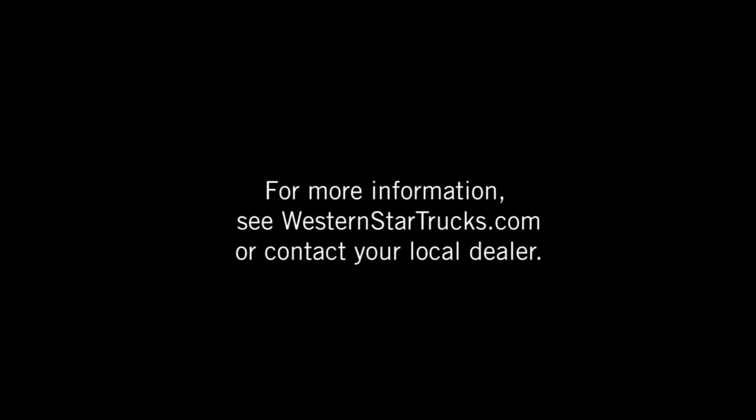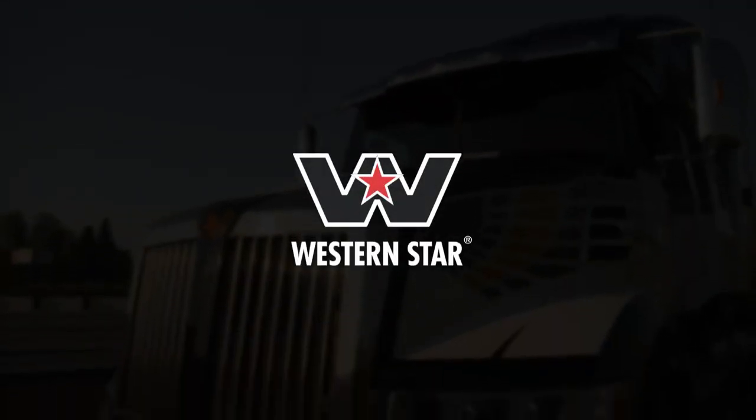For more information, visit WesternStarTrucks.com or contact your local dealer. Western Star. We take your safety seriously.